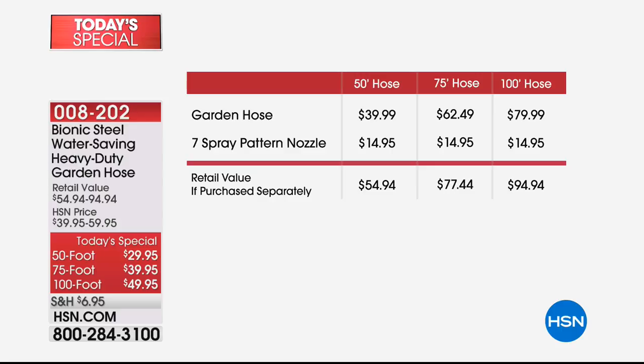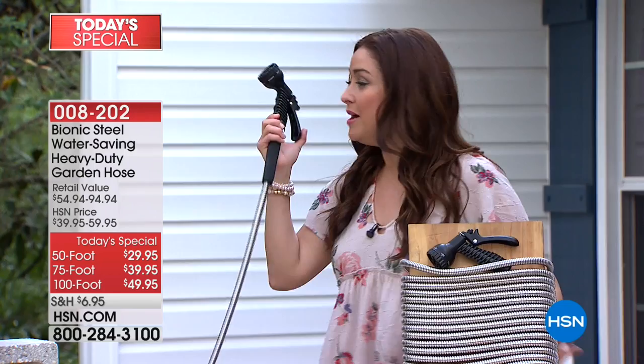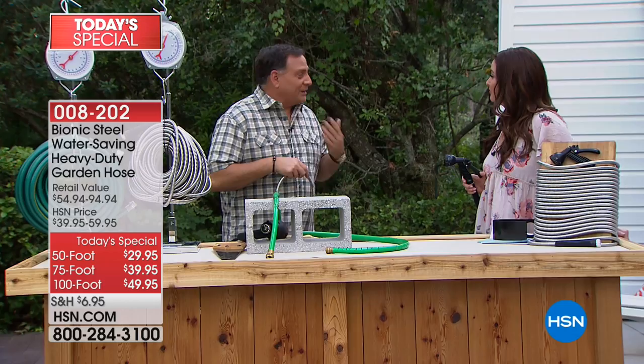If 75 feet is more the size you need, you are also getting that $15 spray pattern nozzle, and that one will be $9 and change on flex. Then last but not least, you have the 50-footer — you are also getting the spray nozzle. That's an HSN exclusive configuration. Never be in that situation where you just bought a hose last season and you're headed back to the store to get another one, because this gives you the durability you need to get the job done.